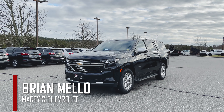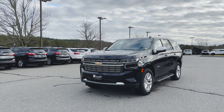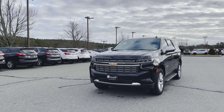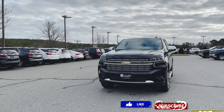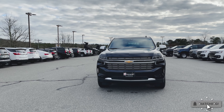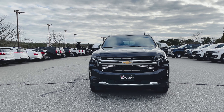What is happening everyone? Brian Mello here again over at Marty's Chevrolet, and today I'm pretty excited to give you a look at this 2021 Chevrolet Tahoe Premier. If you've been following my channel for a little while, you know how this is gonna go. We're gonna do a quick walk around the outside of the vehicle, show you some of the highlighted features, and then once we're done we'll go inside and show you what goes on inside as well.